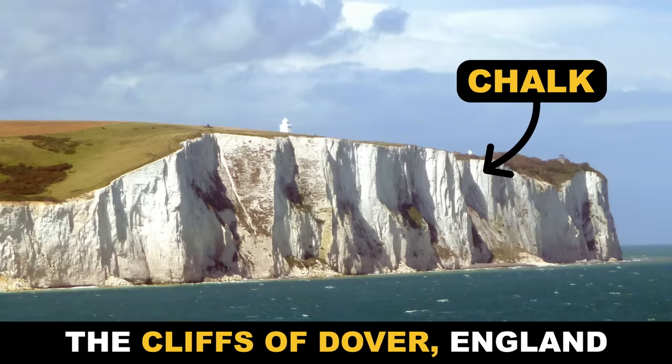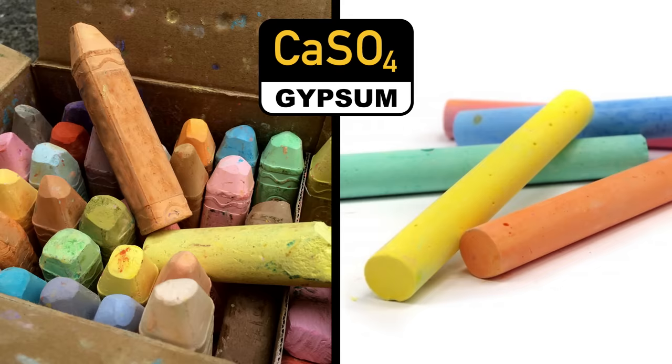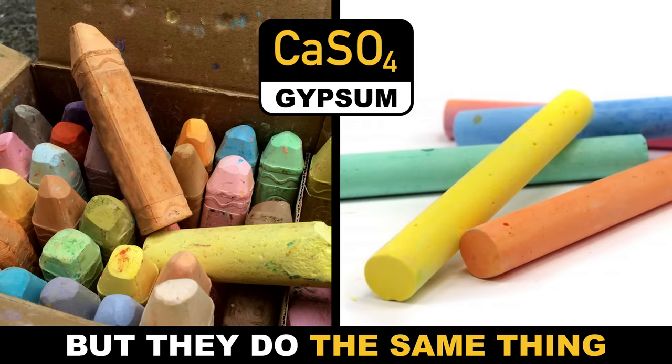We're talking about the mineral chalk, by the way. Sidewalk and classroom chalk are usually made from a different mineral known as gypsum, but we digress.